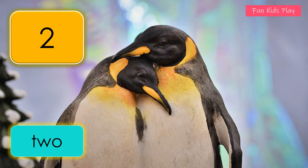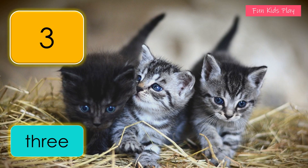One, two — two penguins. What number is this? It's three. T-H-R-E-E, three. How many kittens do you see? Three kittens.